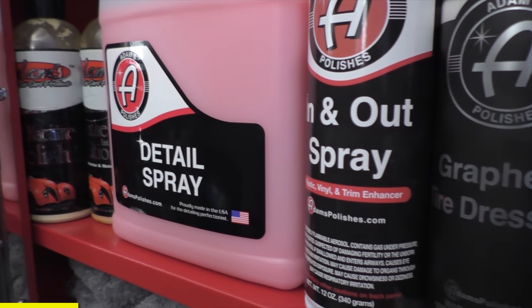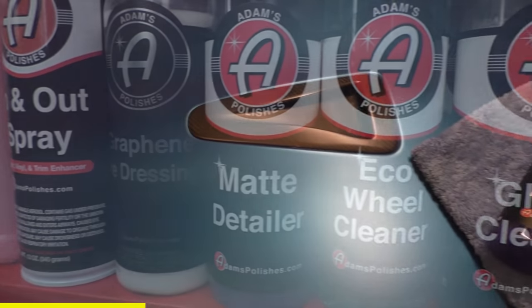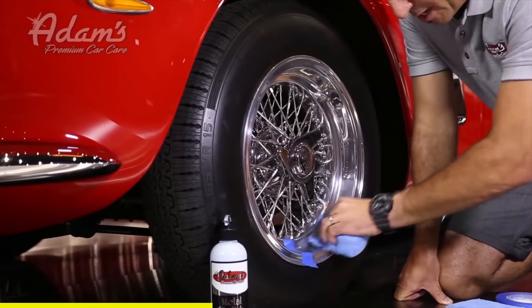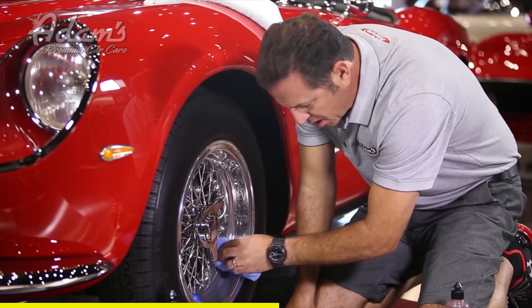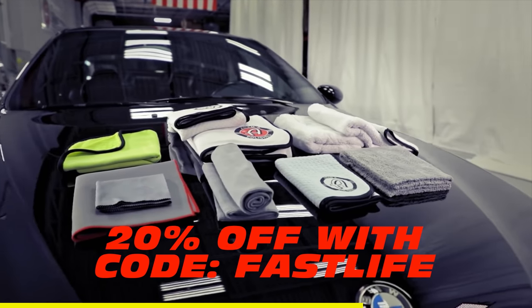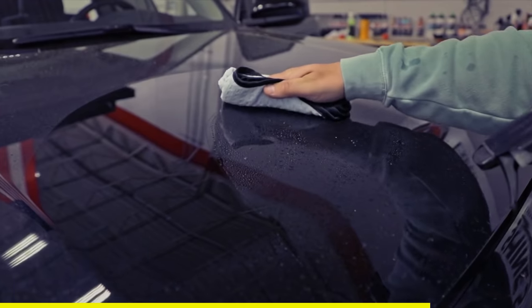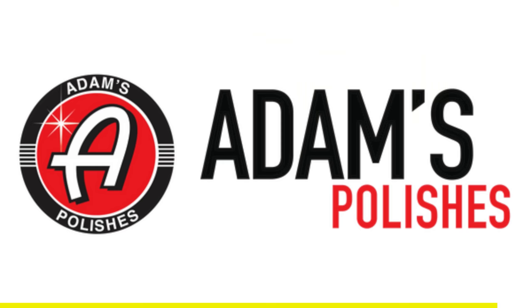Confession: I hate cleaning my own cars. That's why I love Adam's Polishes. Whatever you want to clean, polish, or shine, Adam's has a specific product just for that, even for matte finishes. Since 2000, Adam's Polishes have been offering premium car care products dedicated to the enthusiast. Whether you're a professional detailer or a weekend warrior, their innovative and effective products will enable you to achieve amazing results on your prized possession. Adam's — made with pride and passion in the USA.